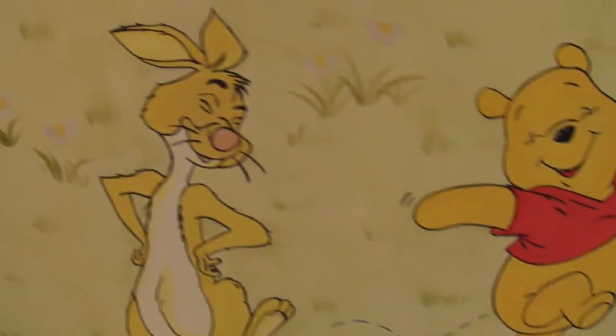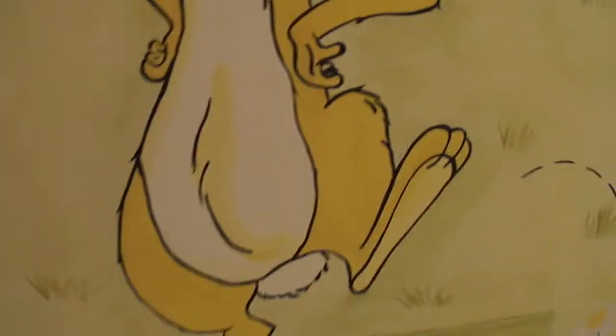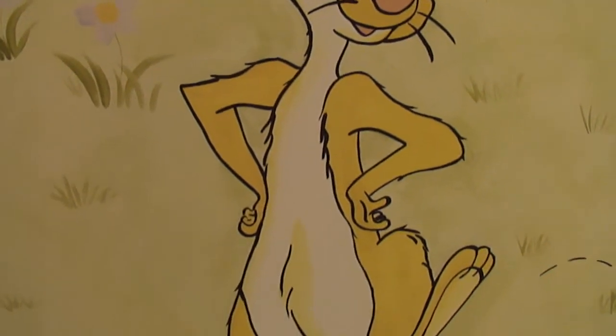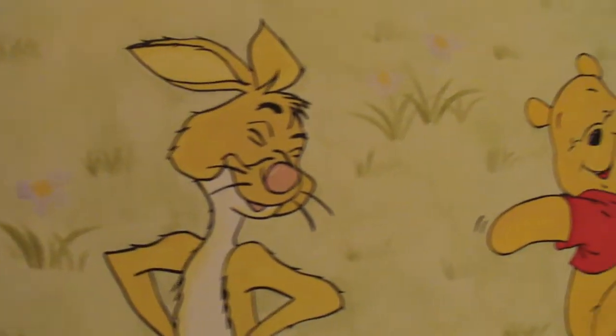There's Winnie the Pooh, and there's Rabbit. This is a fun technique — the black outlining — which I used to be scared to death of because it takes a really steady hand and a nice flowing paint. But I've perfected it.